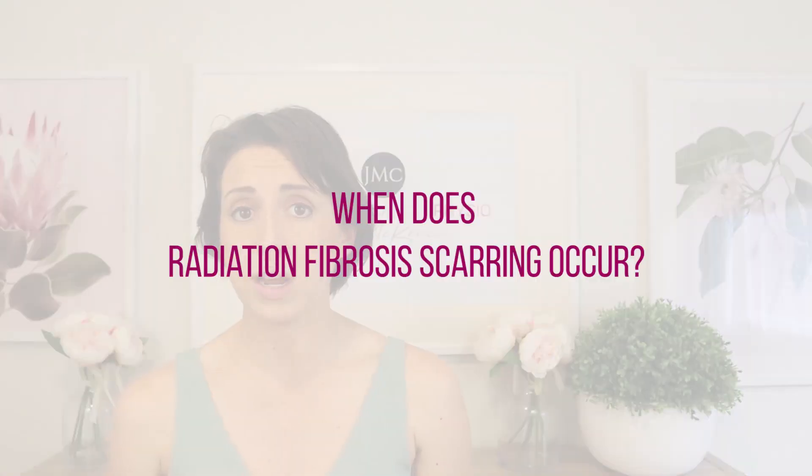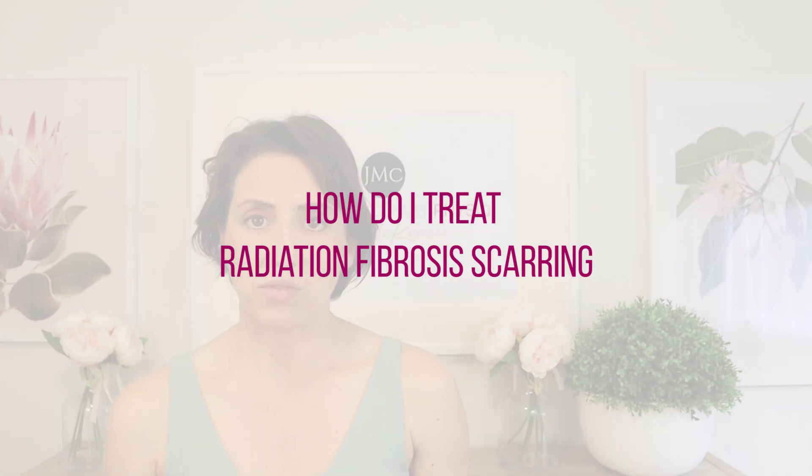Peau d'orange more commonly occurs in someone who's had a lumpectomy rather than a mastectomy. When does radiation fibrosis scarring actually occur? The earliest I've seen it is around the six to eight week mark following radiation. The latest I've seen it is around the five-year mark, though that was rare. More commonly, people coming into my clinic are experiencing symptoms in the three to six months following radiation.